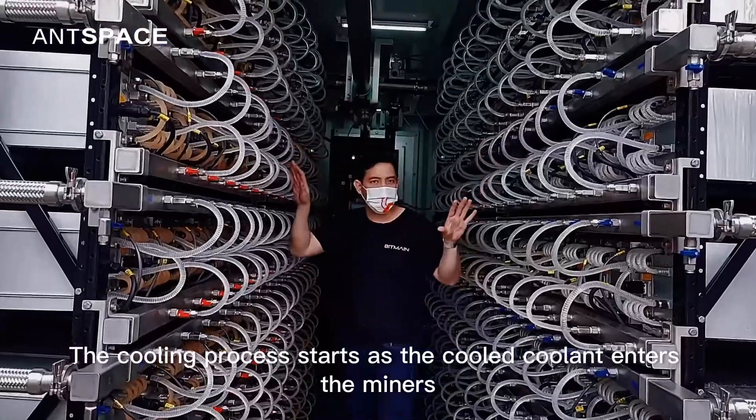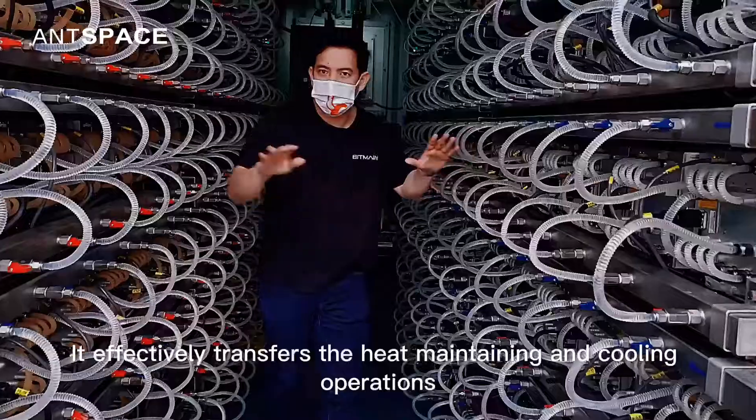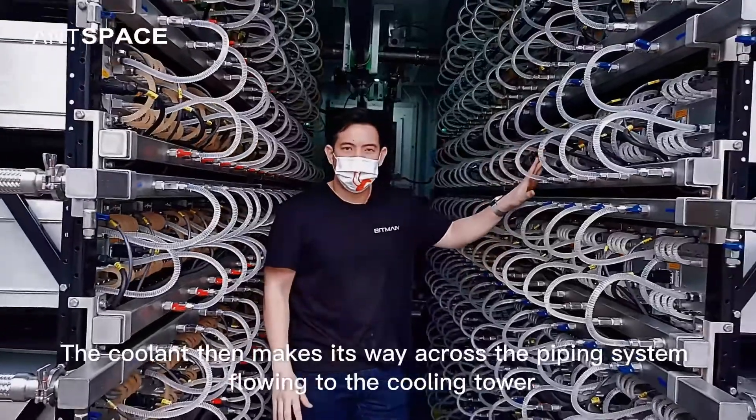The cooling process starts as cooled coolant enters the miners. It effectively transfers the heat, maintaining and cooling operations. The coolant then makes its way across the piping system, flowing to the cooling tower.